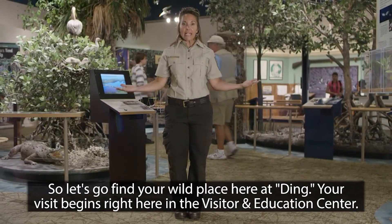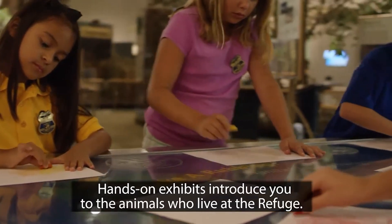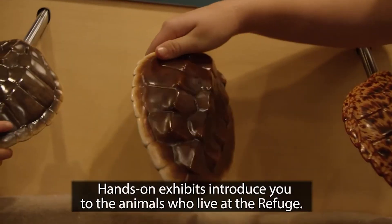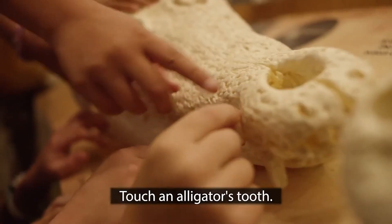Your visit begins right here in the Visitor and Education Center. Hands-on exhibits introduce you to the animals who live at the refuge. Go ahead, lift a manatee's bone, touch an alligator's tooth.